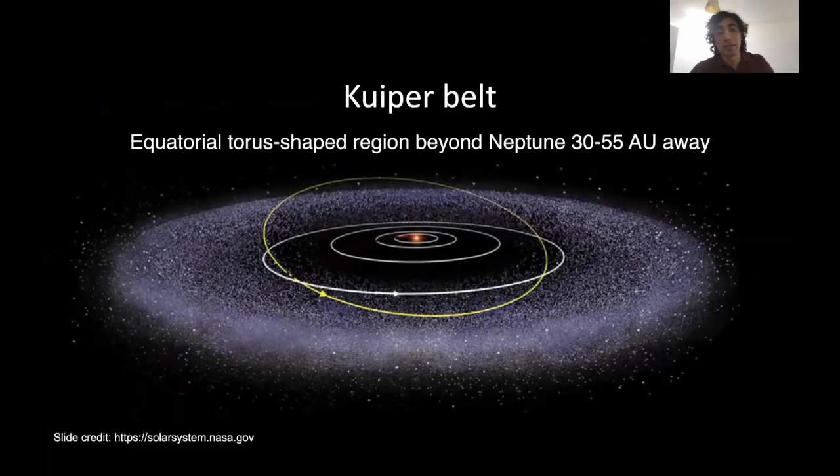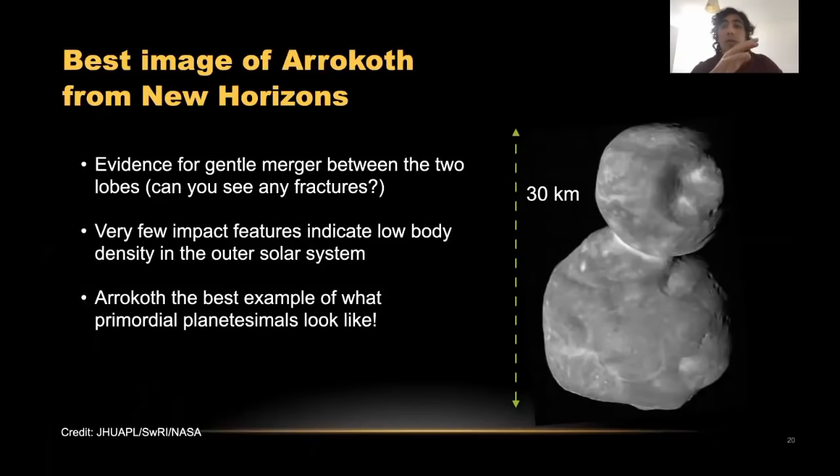I'm going to go quickly to the Kuiper belt because it has very nice comparisons with the asteroid belt. The Kuiper belt is this equatorial torus-shaped region beyond planet Neptune, around 30 to 55 astronomical units away. We actually visited that area with a spacecraft recently — first there was a flyby of Pluto, considered a Kuiper belt object, by the New Horizons mission, a NASA mission, back in 2015.